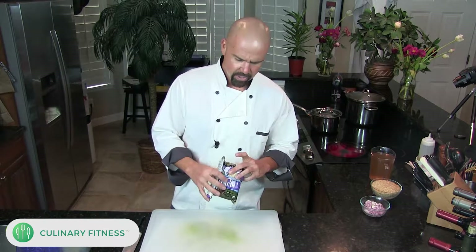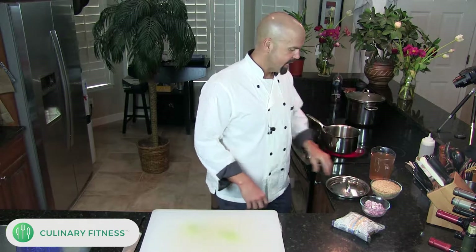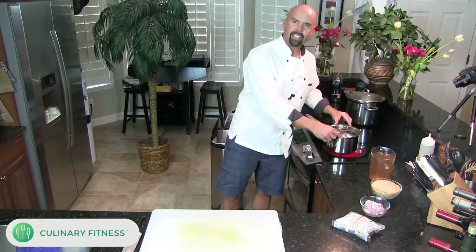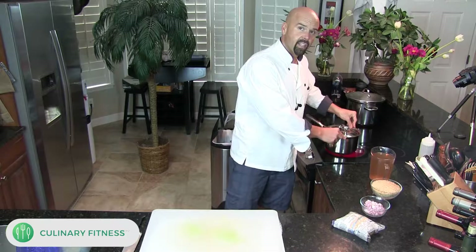I have a long grain brown jasmine rice and this is going to take 50 minutes to cook. I've been doing it this way for over 20 years. You have to get a pot with a lid that fits nice and snug, because rice needs to steam. The rice kernel is very hard and dense — it needs to soak up a lot of liquid and needs to be really hot and steaming for that to happen.